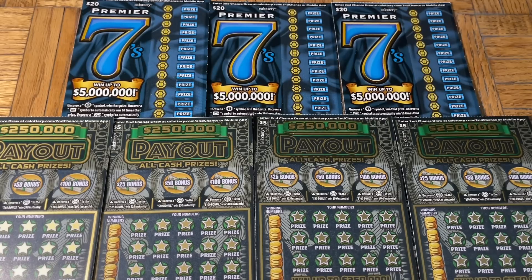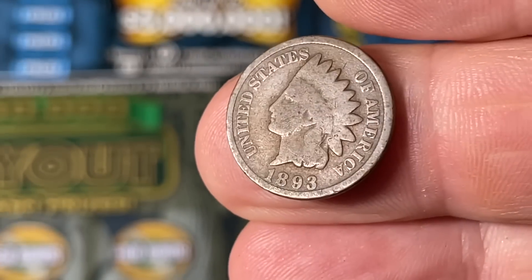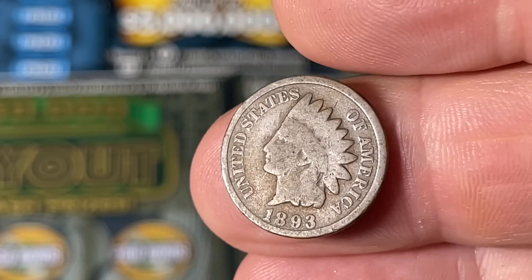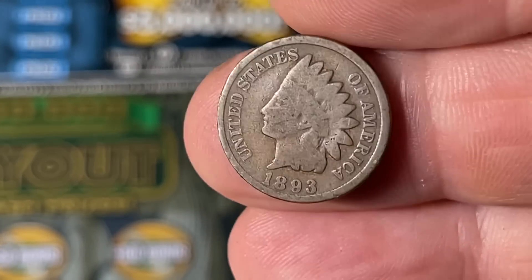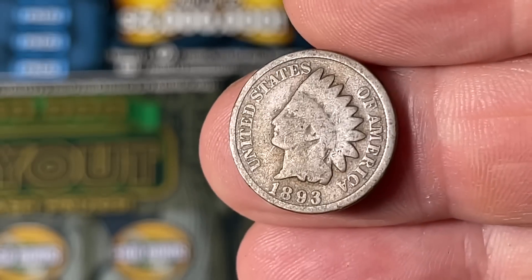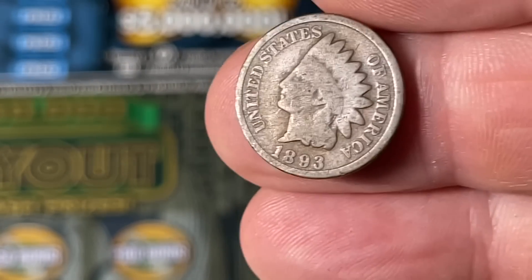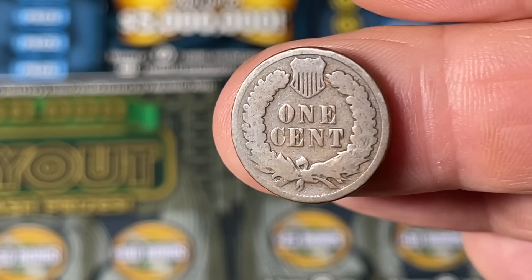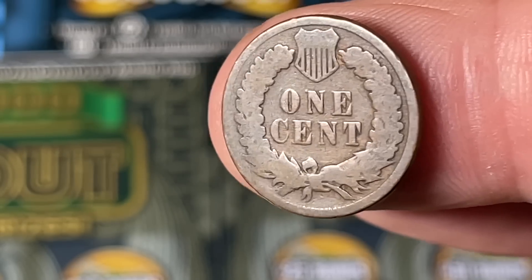Before we get to all the winning, let's get to the coin of the moment. We have an Indian Head cent, and this is pretty cool — it's from 1893, so it's 130 years old. Contrary to what many believe, that is not actually a Native American on there; that is Lady Liberty with a headdress upon her head. Even though it's known as an Indian Head penny, it's really a liberty head cent.